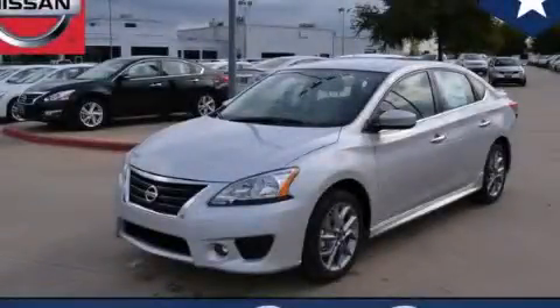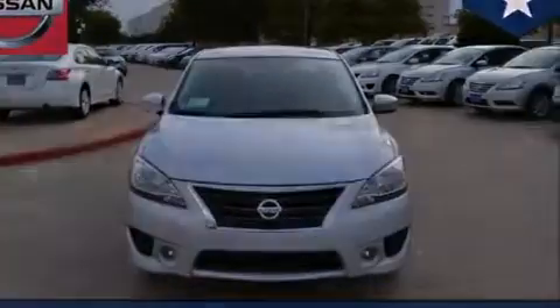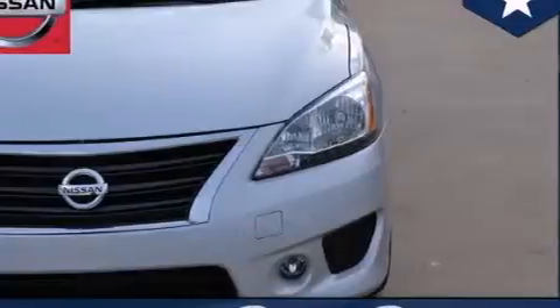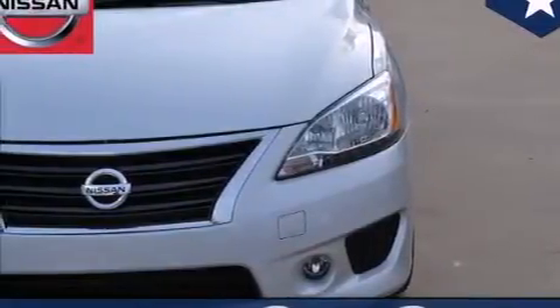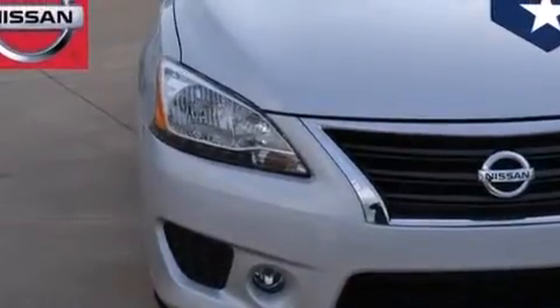This is a brand new 2013 Nissan Sentra. All of the following features are included: a low tire pressure indicator, aluminum wheels, full power accessories, 12 volt power outlets, side curtain airbags, and rear seat child proof door locks.